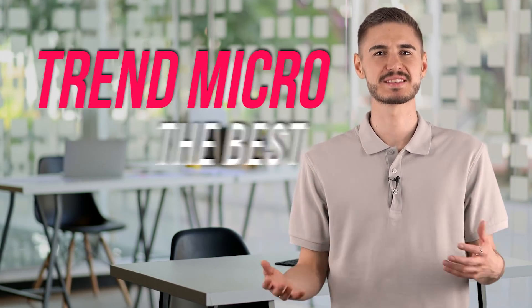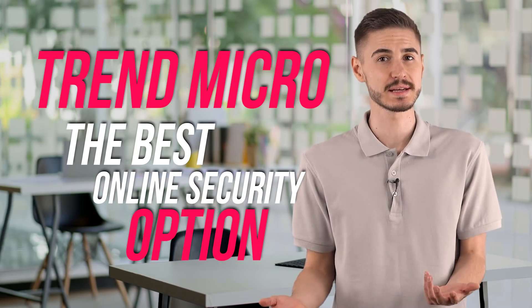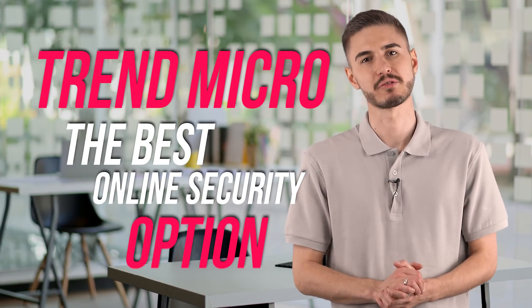Hi! Today I'm going to tell you about the best online security option on the market called Trend Micro. I have been working with this antivirus for a long time. It fully protects my devices, provides the best cloud backup and parental control features in my experience, and guarantees 100% protection against all types of malware. Watch this short video to the end for 7 helpful Trend Micro live hacks that no one knows. So, let's begin!